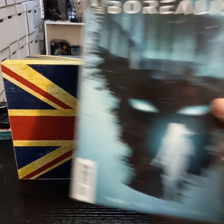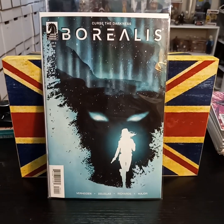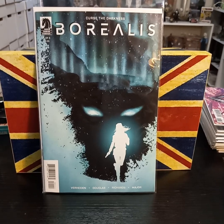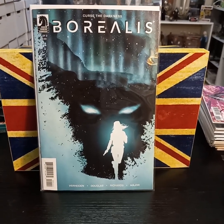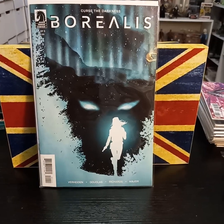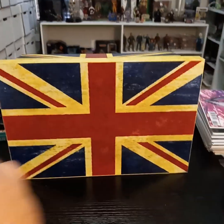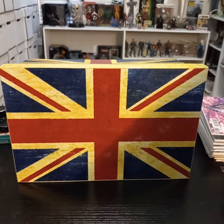And then from Dark Horse, Borealis. Not sure what this is about, but it was on the app I follow, Key Collector. I was looking through it. It looks like it's going to be one of those sci-fi, maybe supernatural stories.